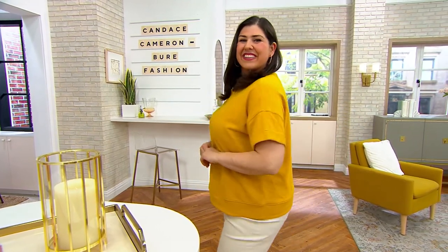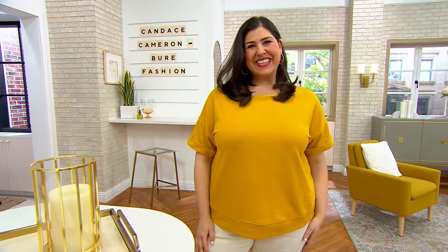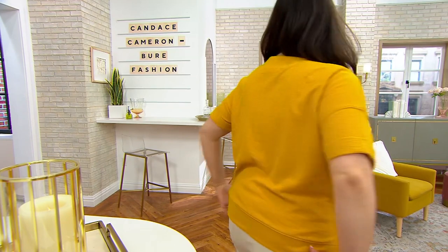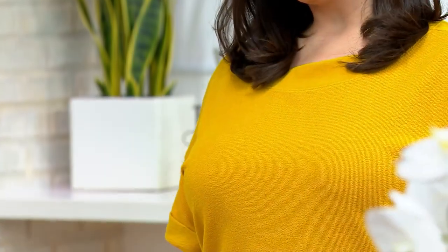We're going to jump right into our next item as we're looking at it on Jamie. Our customers went nuts for this — it's top rated already. It is the textured rolled short sleeve sweatshirt from Candace, and we're offering this at $50.40. Four easy pays on your credit card.